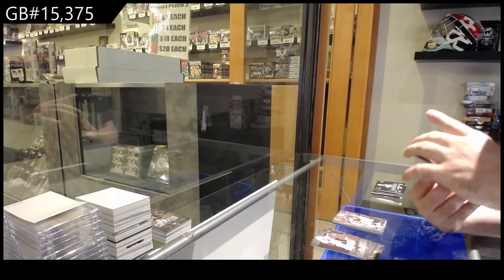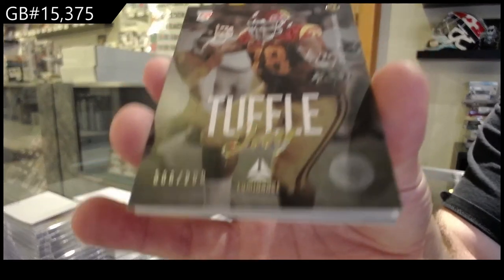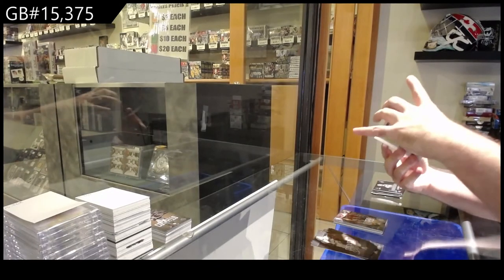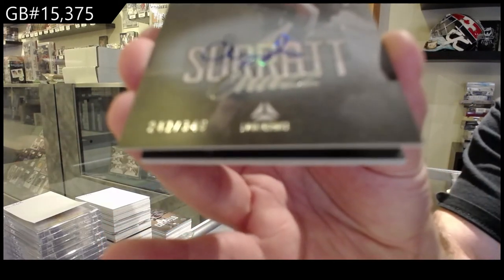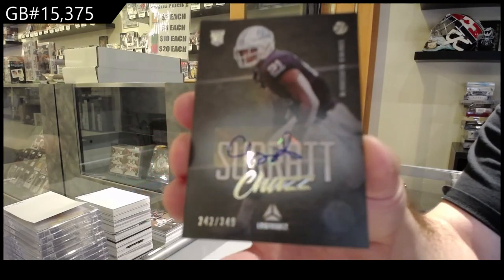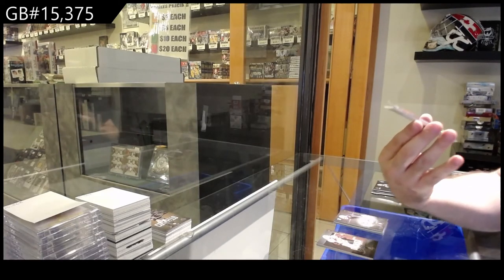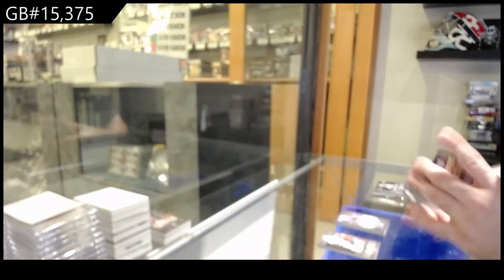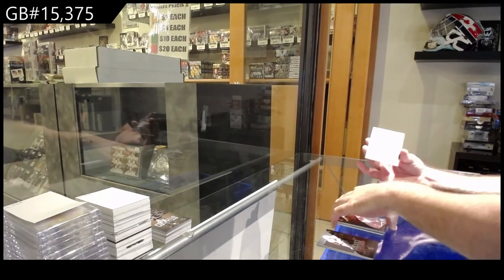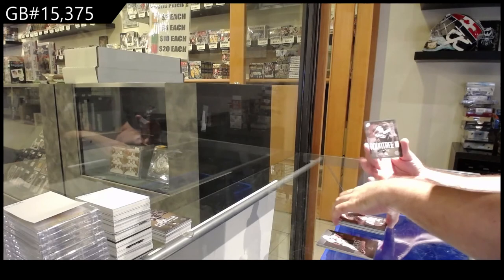We've got a Tefeli numbered to 299 rookie for the Jags. For the Vikings, a rookie auto to 349 of Surratt. I really don't like the placement of the autos they put on these — I feel like they could have done a much better job. We've got a Dynamic rookie of Fields. A rookie for the Eagles of Smith. A rookie for the 49ers of Mitchell. And the Chargers, Roundtree the third.